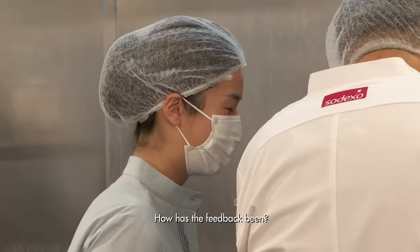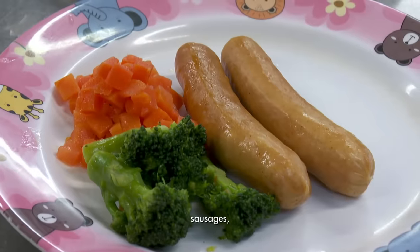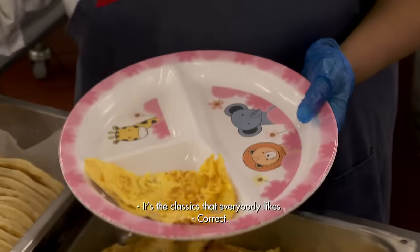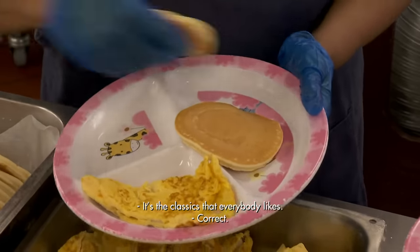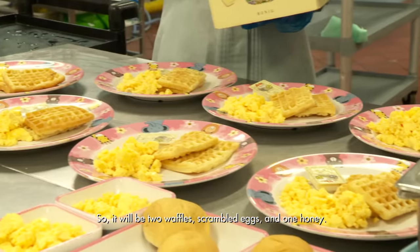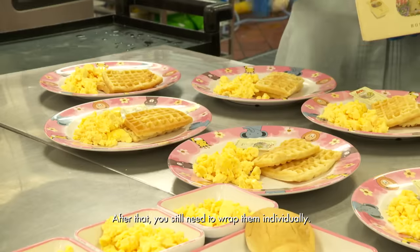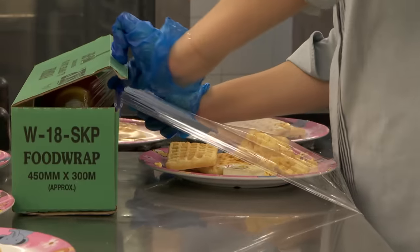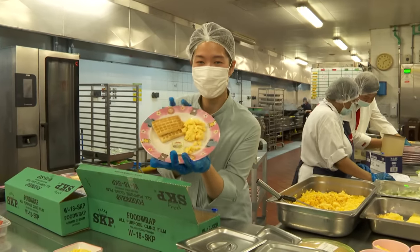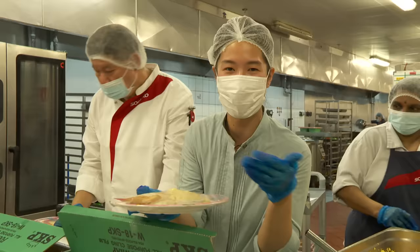The feedback has been good so far — omelette, scrambled egg, sausage, waffle — liked by both adults and children. It's the classic that everybody loves. Each breakfast set of two waffles, scrambled egg and honey is wrapped individually. If I was a kid here and received this for breakfast, I would be super happy — it's so cute.